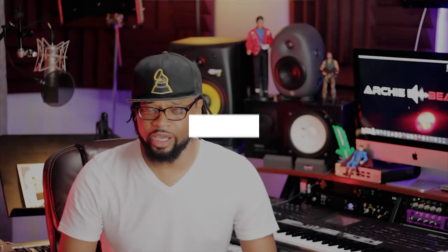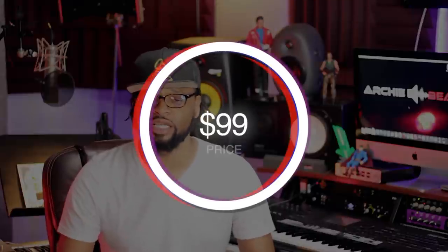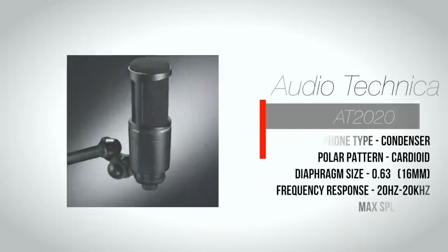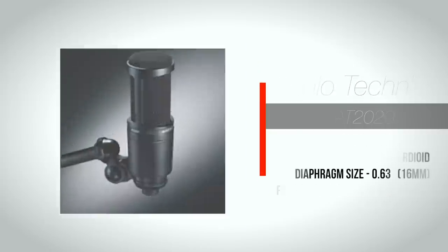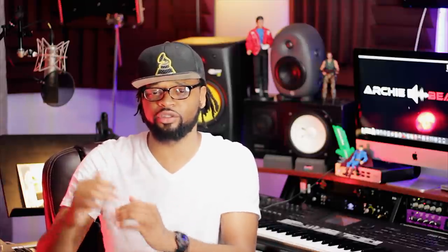Let's get started with microphone number one, which is the Audio-Technica AT2020. Great microphone — one of the best in the $100 price range, and it's extremely versatile. This is actually the first microphone I recorded my vocals on as a singer, so we have a history here. This is the perfect starter mic for any home studio, and you can continue to use it as you graduate to the more professional realm. If you're on a tight budget with a hundred dollars for a microphone, this is simply a great choice.